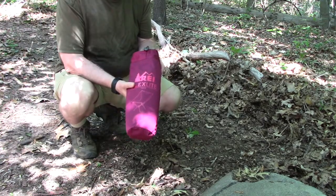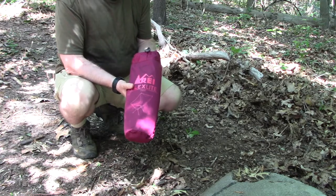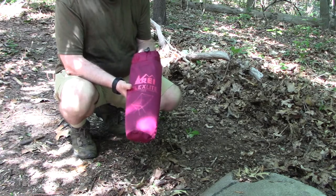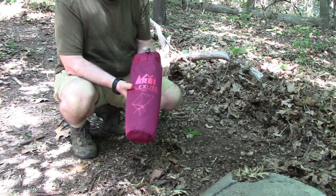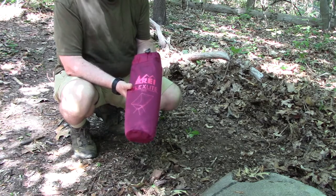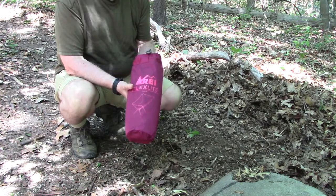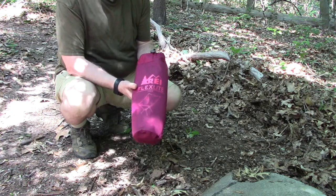I was at REI the other day and I was looking for a chair and they had so many chairs it was really hard to choose. I was looking for something that was small enough that I could put in a backpack, but yet was big enough to sit down comfortably in. And this chair fits the bill perfectly.